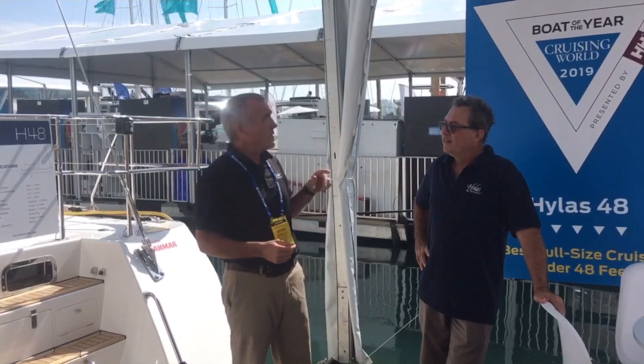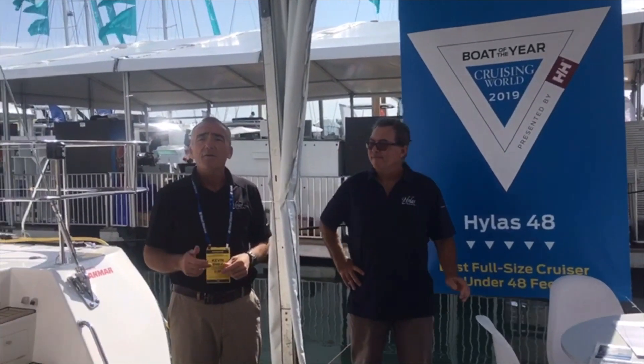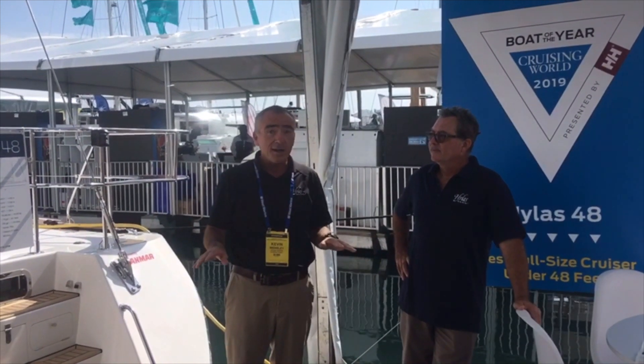Our good friends at Cruising World gave us a Mode of the Year award for the best full-size cruiser under 48 feet, and our friends over at Sailing Magazine also gave us a Best Boat award for our systems and supporting documentation, and that was all bar none.